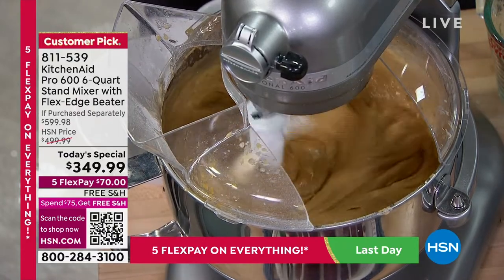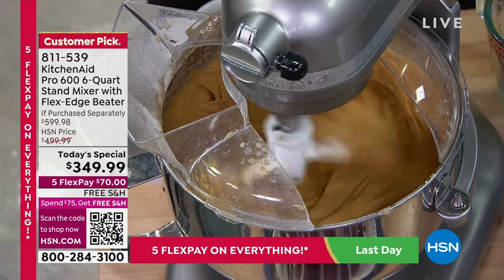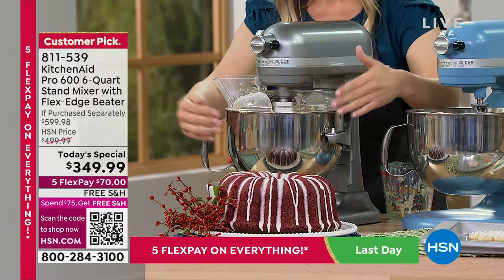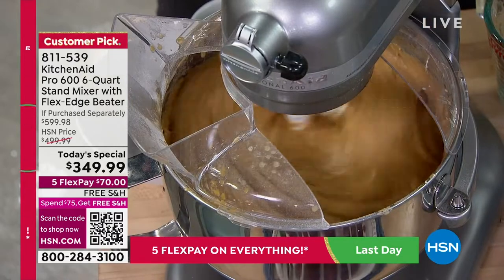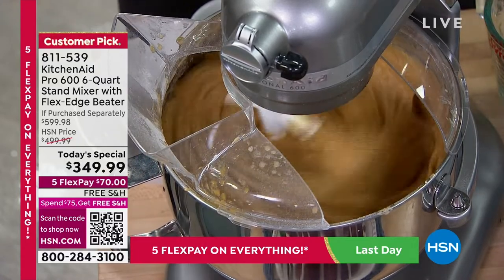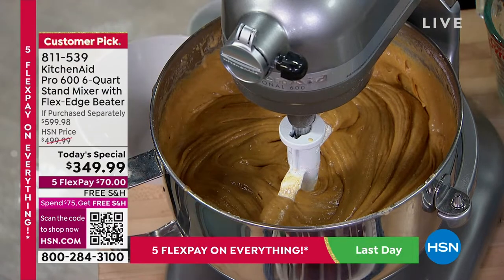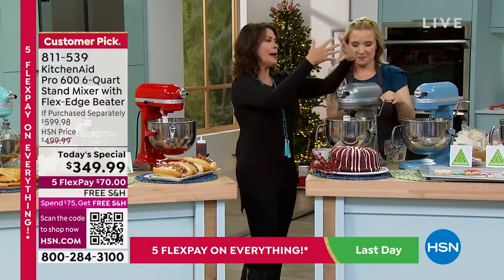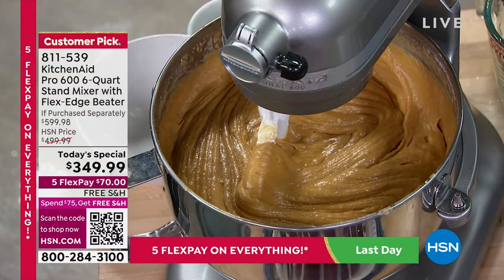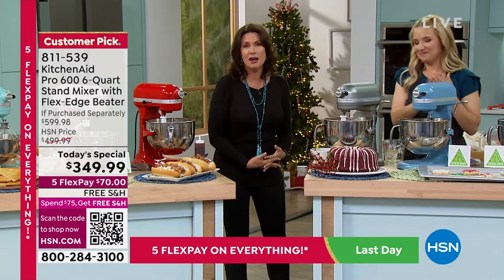KitchenAid is known for 'planetary action.' The beater moves clockwise while the KitchenAid moves it counterclockwise, hitting 67 points on the bowl. That means this stand mixer mixes everything more thoroughly and evenly than you can do yourself — better than a handheld mixer or a spoon. It evenly distributes everything and gets it all combined. Look — it's silky smooth already with three cake mixes, and it could easily handle three more. The design is better too: you just lower the bowl, remove the beater without drips and mess. This is commercial quality.